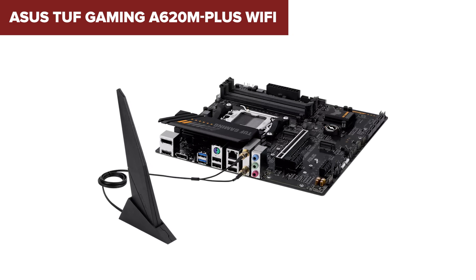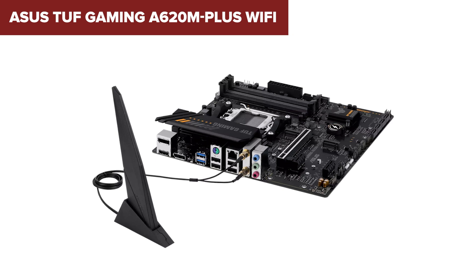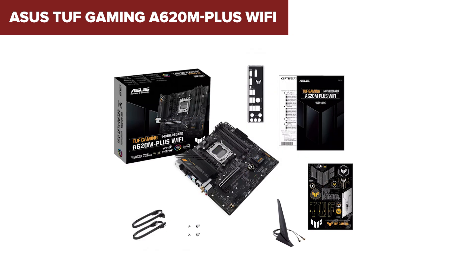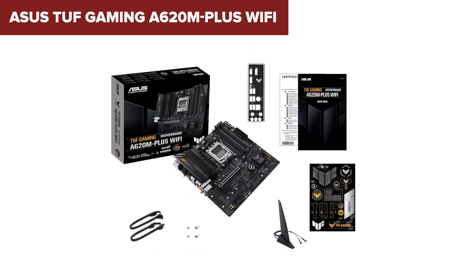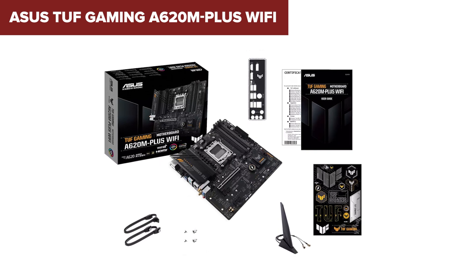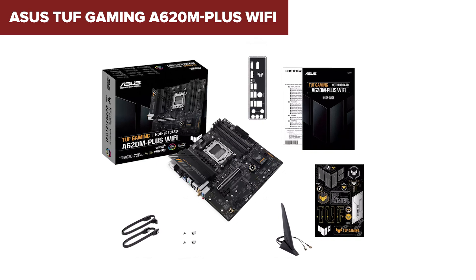In conclusion, the ASUS TUF Gaming is a great option for budget-conscious gamers looking to build a system with the latest AMD Ryzen processors, DDR5 memory, and robust wireless connectivity. It offers essential gaming features and reliable performance without the high cost. You can find the link to purchase this motherboard on Amazon in the description below.